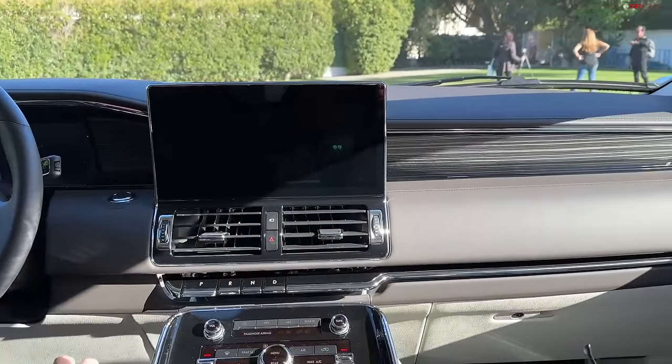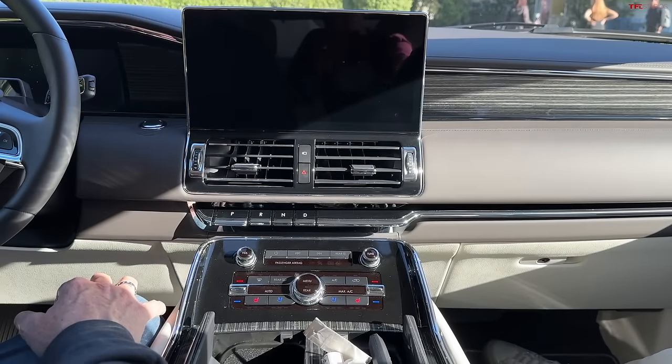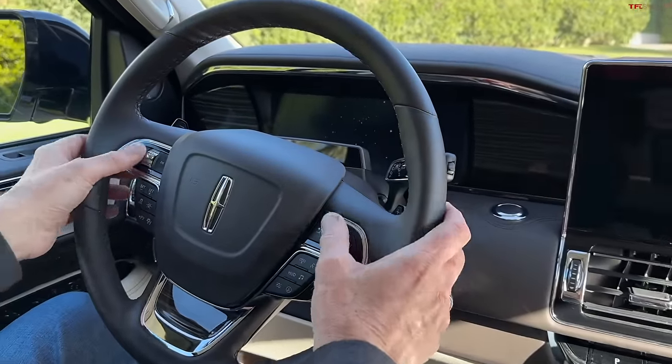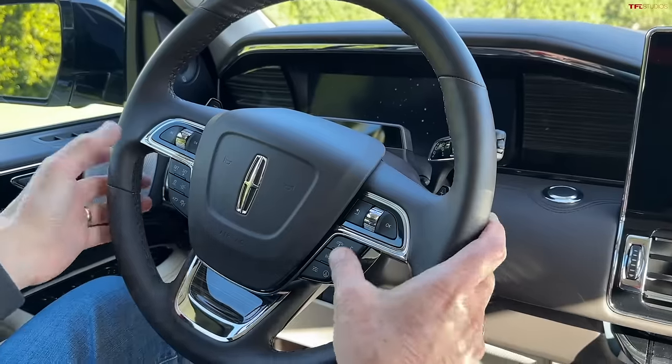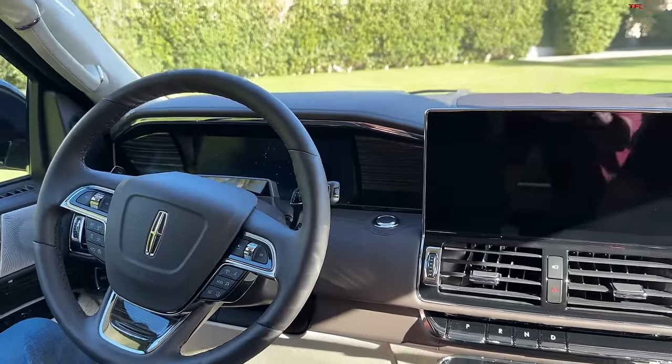God, I don't like the push-button transmission — I know Lincoln has quadrupled down on it. But here you don't have that weird touchpad; you have real buttons. And I like this so much better. It shows the age of this car — I think it came out like in 2017 or so.